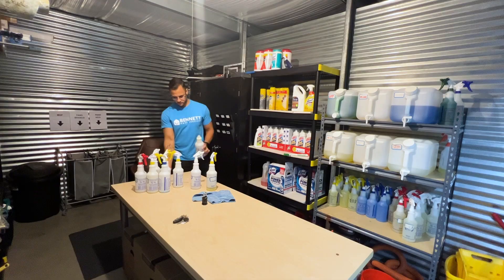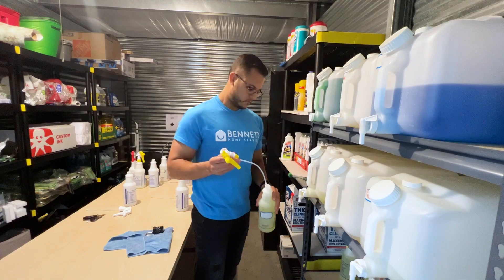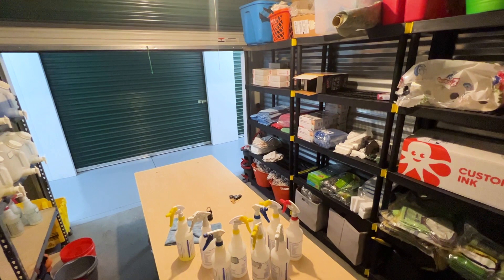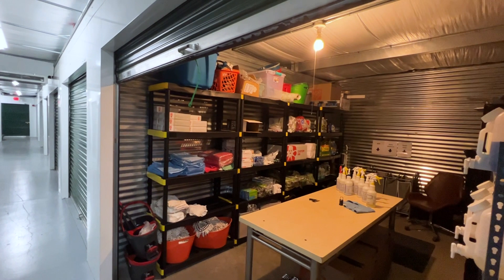For a storage this size, we pay $300 per month. We chose this specific unit because it is temperature controlled — so in the winter they keep the units at about 50 to 60 degrees, and in the summer about 60 to 70 degrees. This is really important because we don't want any liquids freezing or overheating.